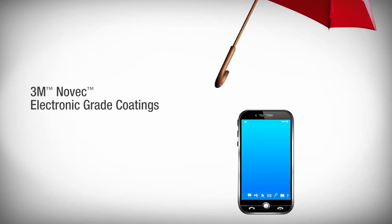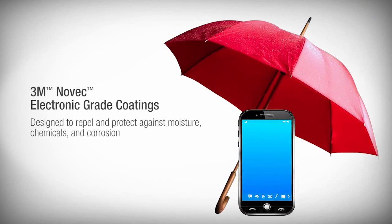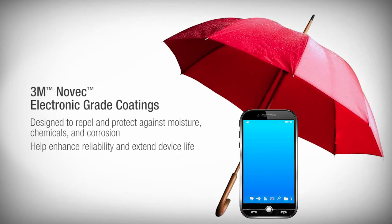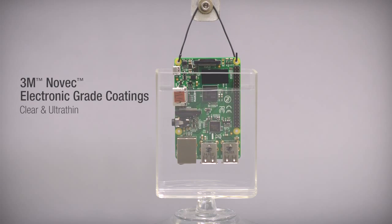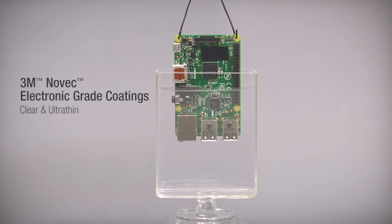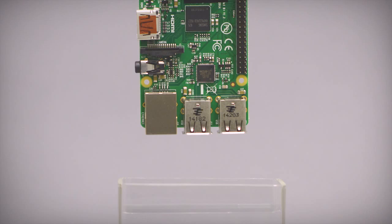Novec brand electronic grade coatings from 3M are designed to repel and protect against moisture, chemicals, and corrosion, helping to enhance reliability and extend device life. These clear fluoropolymer coatings are ultra-thin to help optimize overall device size and design flexibility. Chemically resistant, thermally stable, and electrically stable, they are ideal for sensitive electronics.